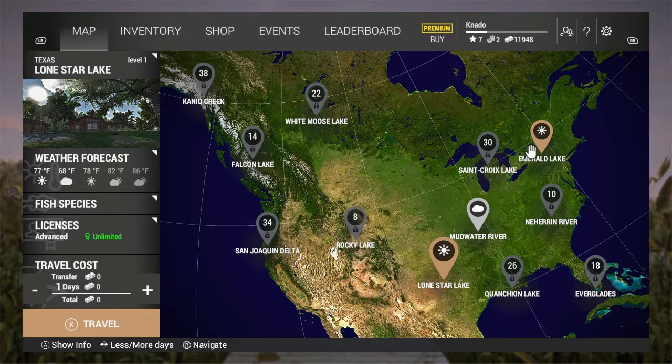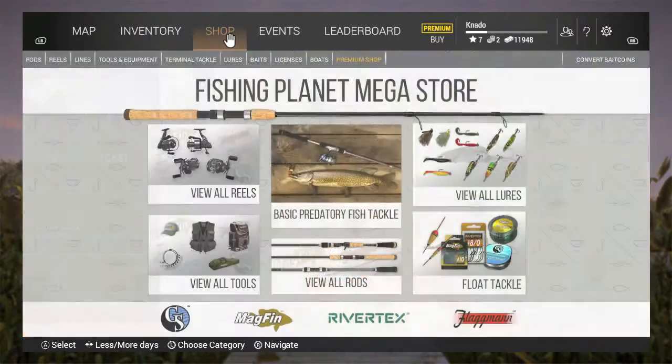Hi YouTube, welcome back to Fishing Planet. This video is for anybody who's just starting the game or plans on playing Fishing Planet, and it's going to save you a ton of cash.